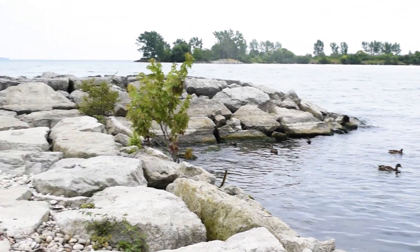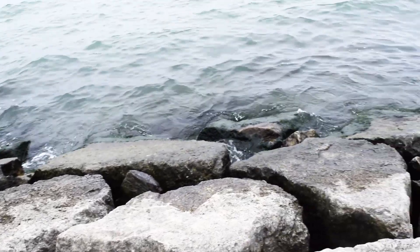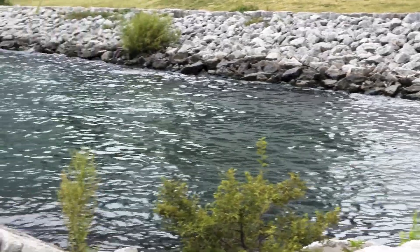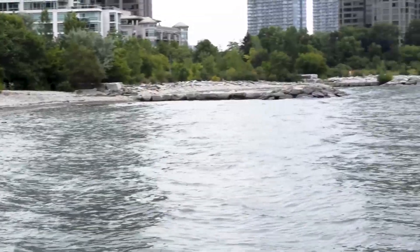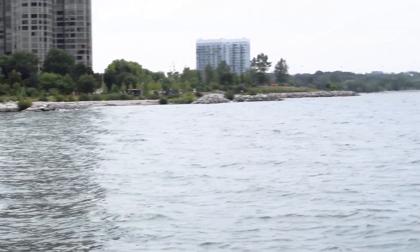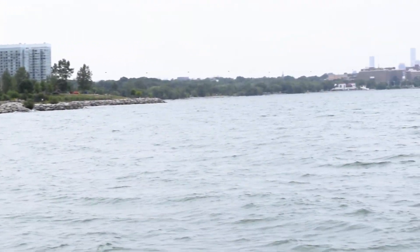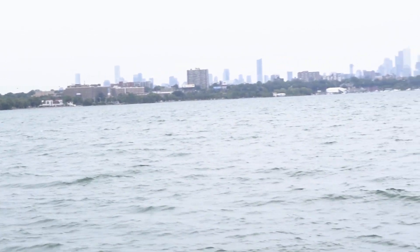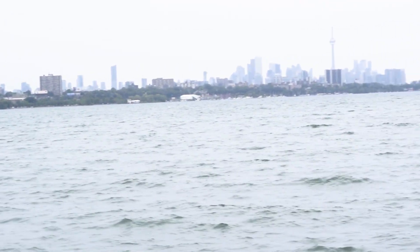The Lakeshore Campus is located very near to one of the most beautiful spots in Toronto, the Ontario Lake. Moreover, by walking a little towards the lake you will be able to witness the beautiful Toronto skyline too. The view from here is just so scenic.